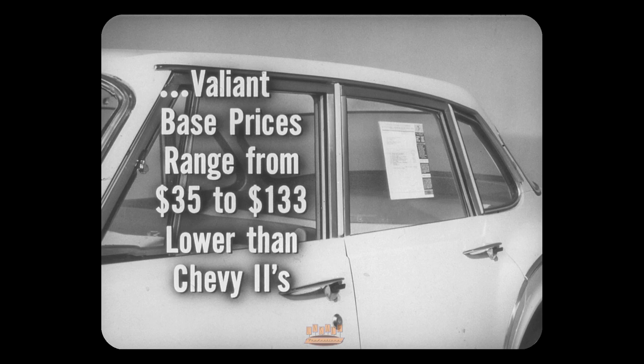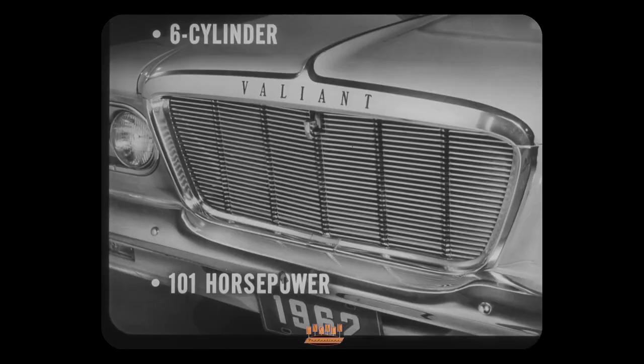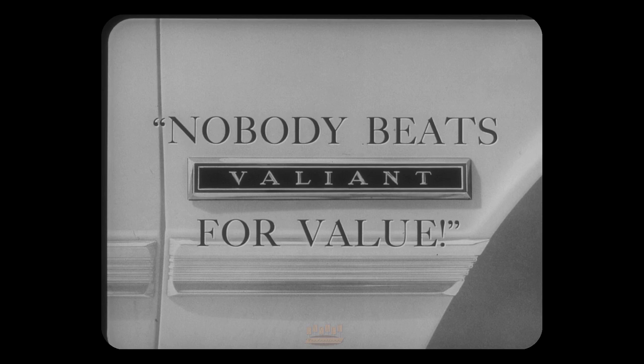Believe it or not, there's no premium to pay for a money-saving Valiant. In comparable series and models, Valiant base prices range from 35 to 133 dollars lower than Chevy 2's. Chevy 2 does include a heater as standard equipment, but even with the price of the better push-button heater added, Valiant's lowest price model is within a dollar forty of Chevy 2's lowest price model — and for that dollar forty, the Valiant owner gets a six-cylinder engine instead of a four, 101 horsepower instead of 90. So whether you're a family man or a bachelor, you just can't go wrong by choosing Valiant. Nobody beats Valiant for value.